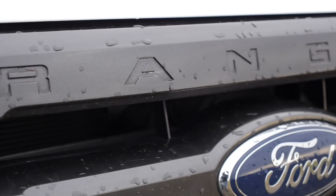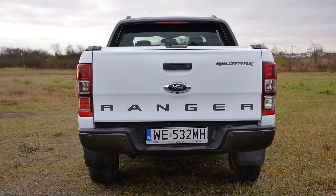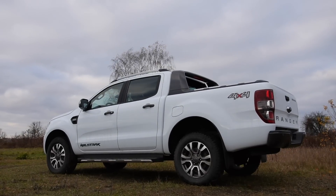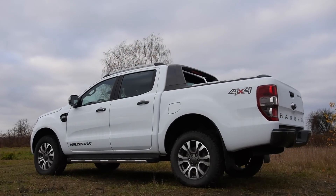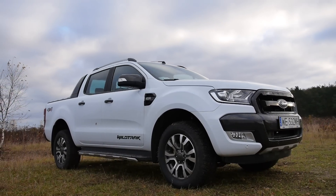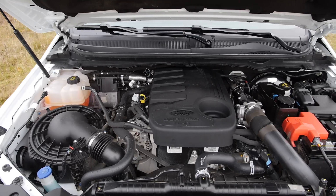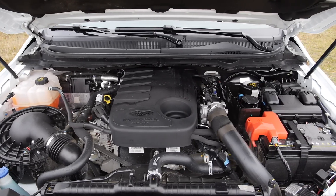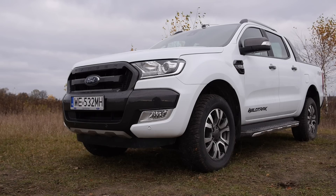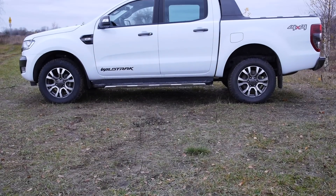By the way, in some markets Ranger is also known as the Mazda BT-50. This generation has been on the market since 2011 and was given a facelift in 2015. The car is offered either as a single cab, extended cab, or a double cab. There's either a four-cylinder 2.2-liter diesel with 130 or 160 horsepower, or a 3.2-liter five-cylinder diesel producing 200 horsepower. Earlier models have Euro 5 engines; later examples are Euro 6 compliant, which means they have to take AdBlue.